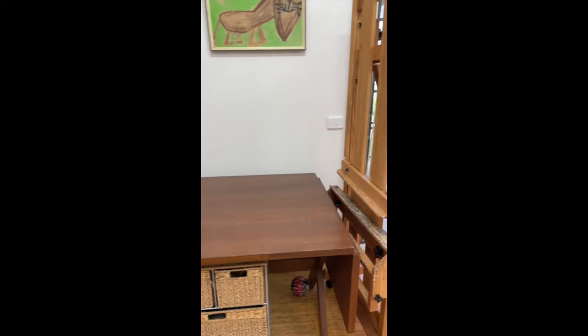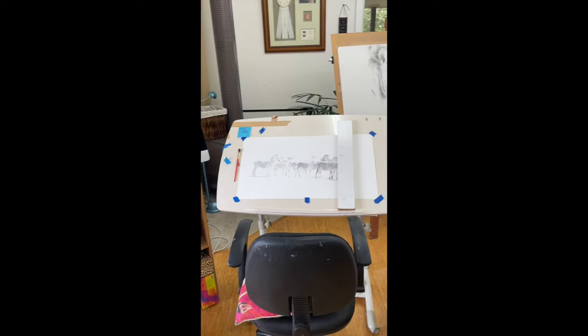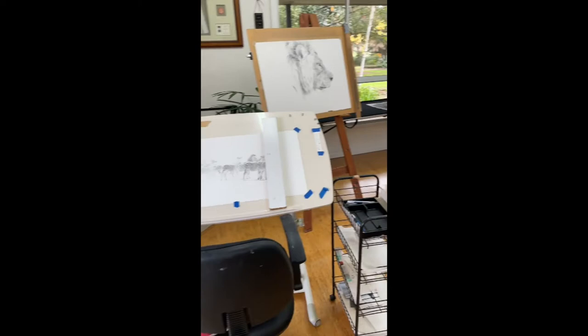Down here, that's where I store my pencils, coloured pencils and pastel pencils. That's my painting easel. And over here, this is my drawing desk — I sit with it at a bit of an angle.